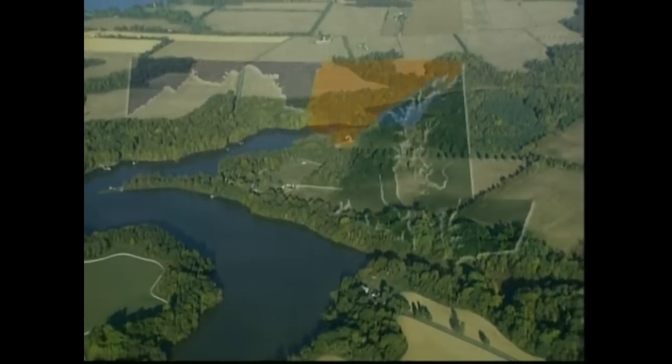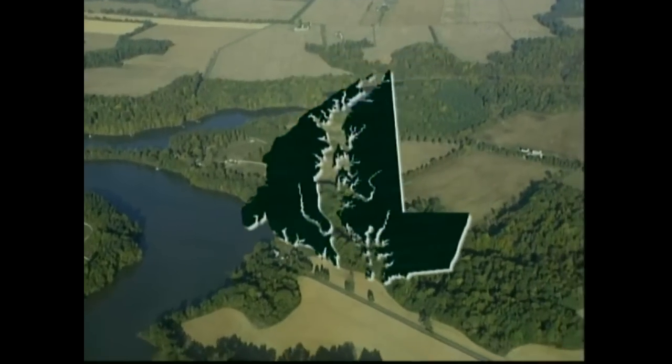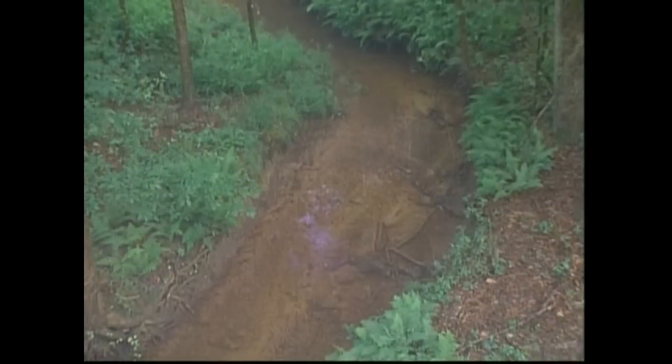The coastal plain, the most unique of the stream regions, is characterized by flat countryside with very few hills. The streams here move very slowly. They have sand and gravel bottoms, unlike the rocky bottoms found in the rest of the state.